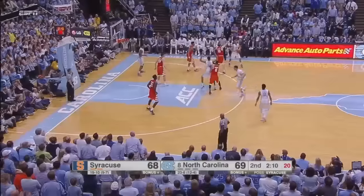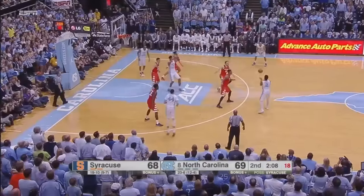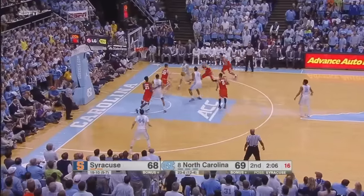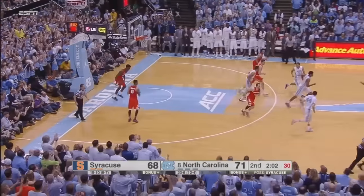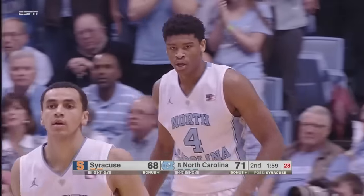Great pass by Johnson. 66-59. Going to muster this win out from an ACC perspective. Page drives in on the right, hands off to Hicks, hangs in the air and is able to finish. Great hands, great pass, great finish. We'll be right back.